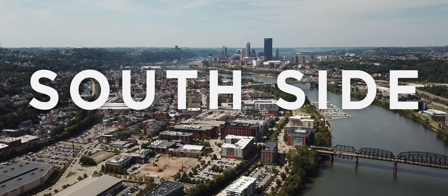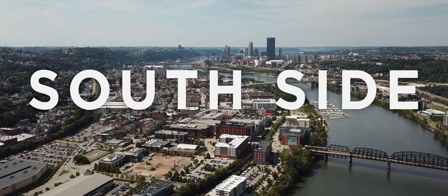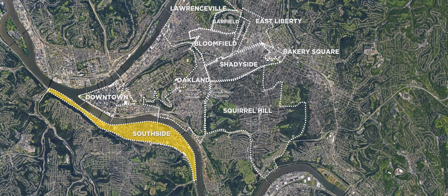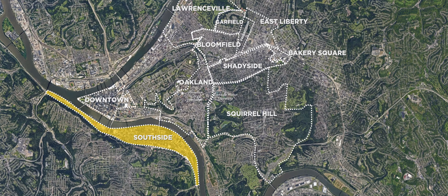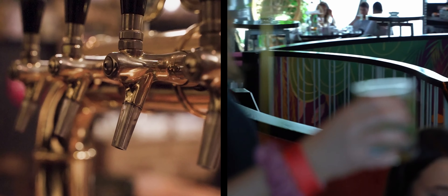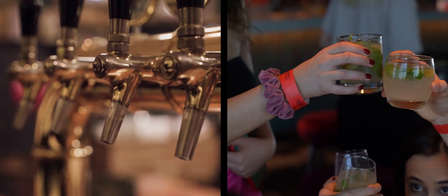Located on the south side of the city and the Monongahela River, it is a mix of long-time residents, students, and incoming transplants. It's best known for its nightlife. East Carson Street is Pittsburgh's address for the typically younger crowd at bars and clubs throughout the week, but definitely on the weekends.